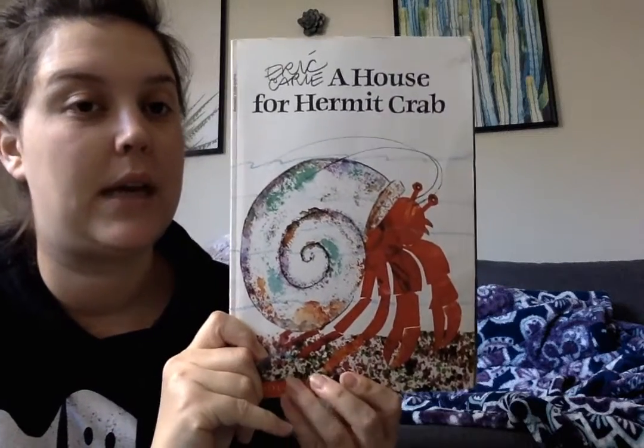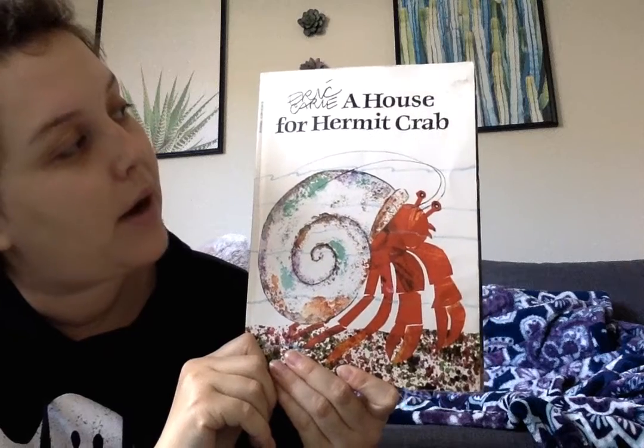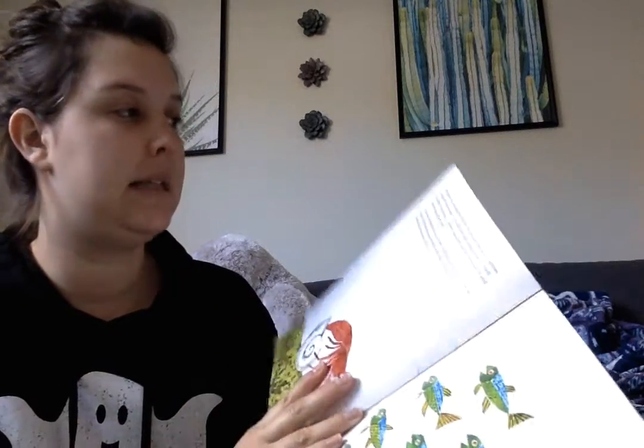Alright, here's a book we used to read a lot in the castle room. This is by Eric Carle and it is A House for Hermit Crab. Let's see if you guys remember what happens in this one.